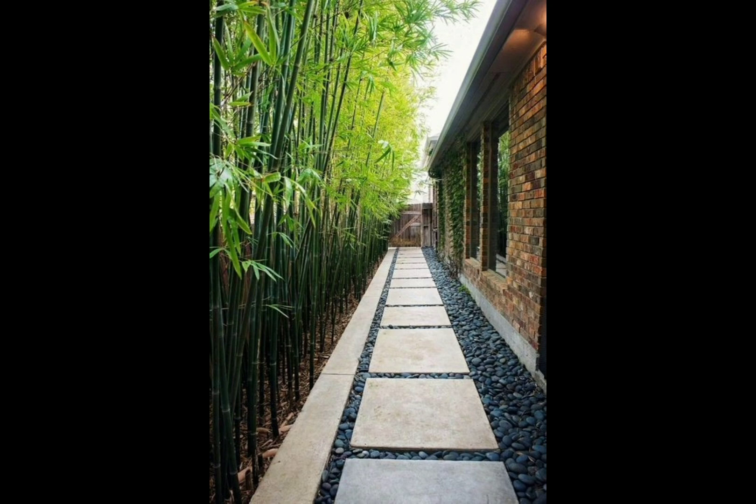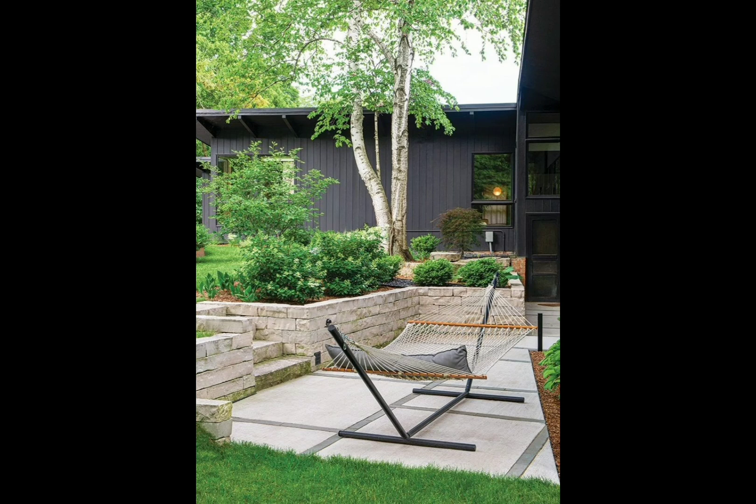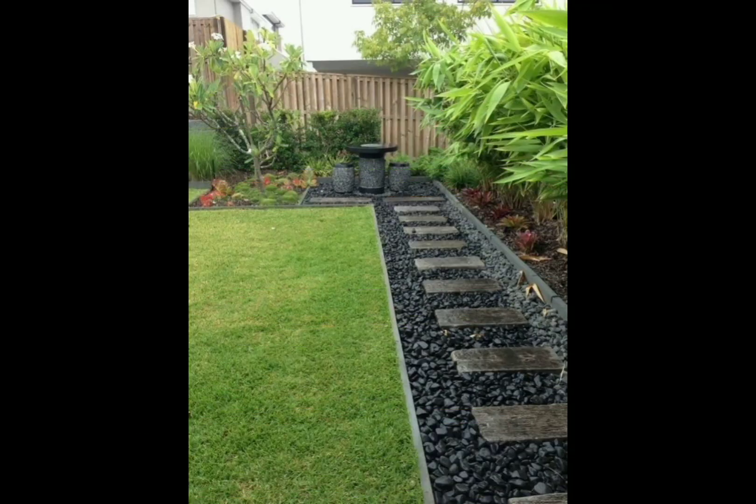Site analysis is another aspect you have to evaluate — assess your garden's location considering factors like sunlight, soil quality, drainage, and climate.